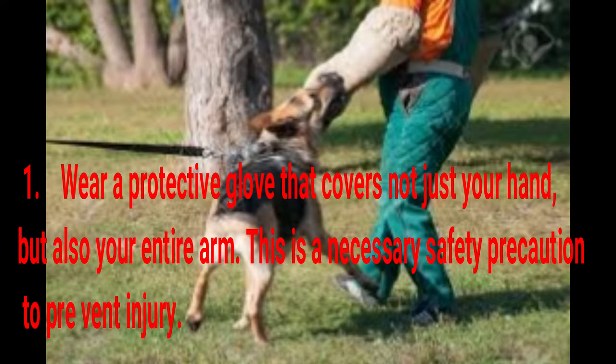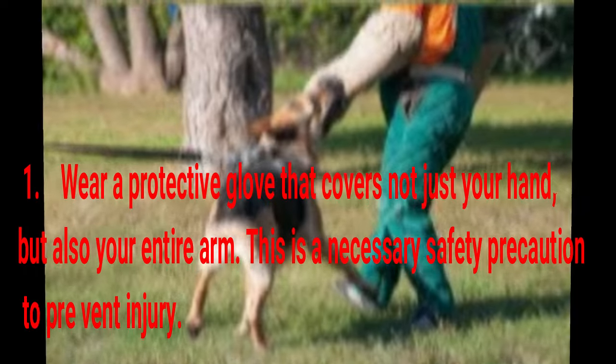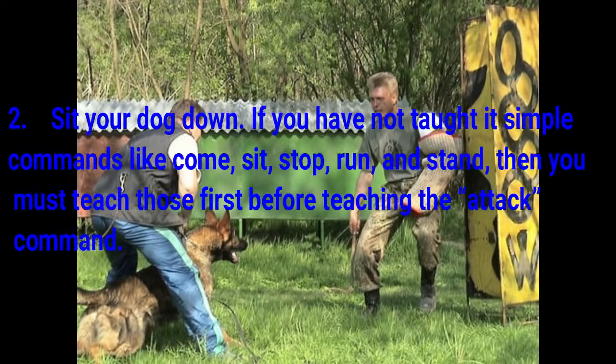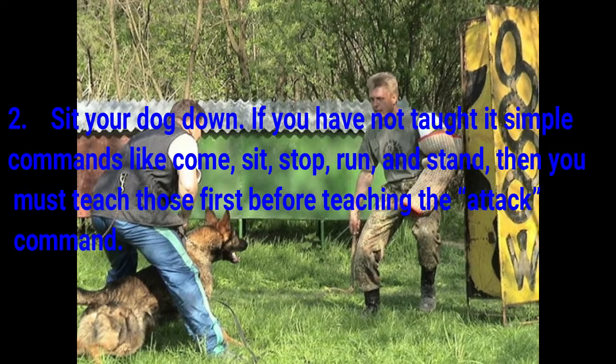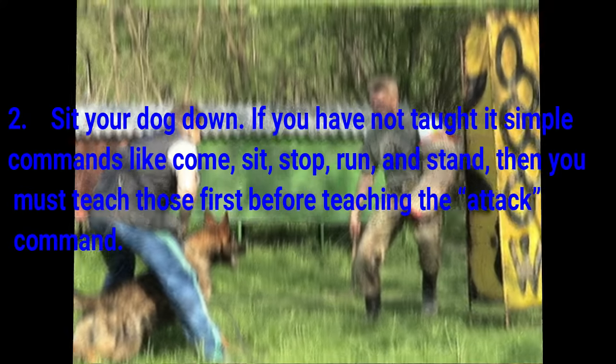Step 1: Wear a protective glove that covers not just your hand, but also your entire arm. This is a necessary safety precaution to prevent injury. Step 2: Sit your dog down. If you have not taught it simple commands like come, sit, stop, run, and stand, then you must teach those first before teaching the attack command.